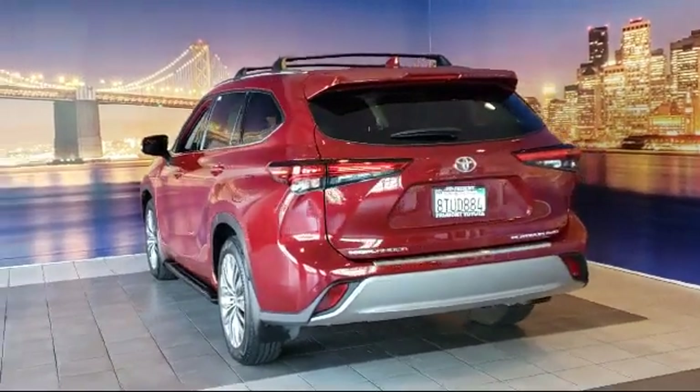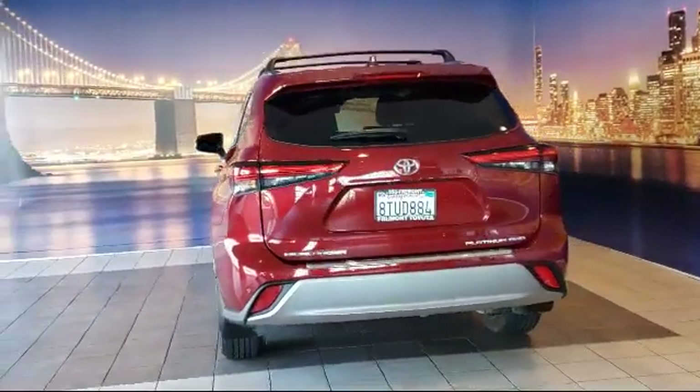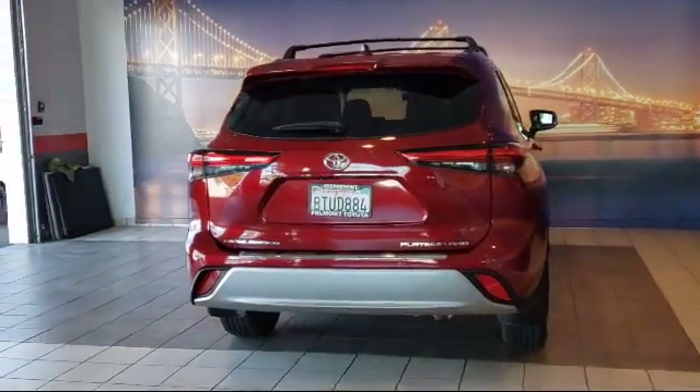Ventilated front seats, Sirius XM satellite radio, and has less than 25,000 miles on the odometer.